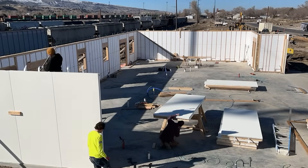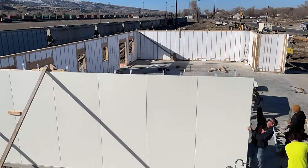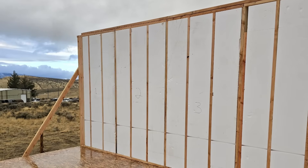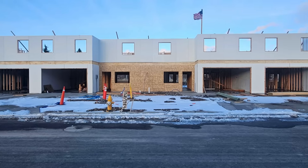These are panelized systems that come four feet wide by whatever length you need — on average we do eight, nine, ten, and twelve foot tall panels. The exterior is completely finished with stucco if that's what you choose. You eliminate all your house wrap, all the OSB, all the labor, and all the fasteners.